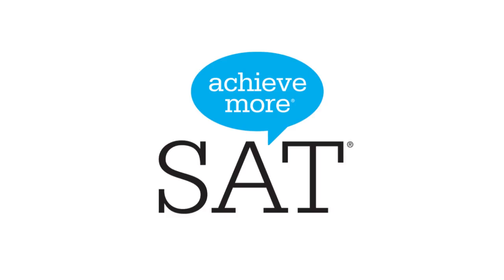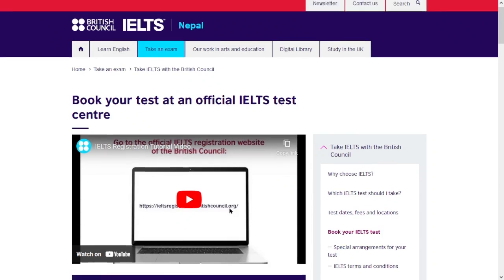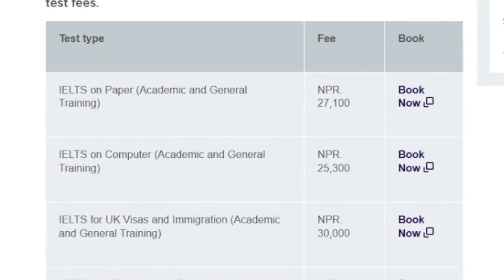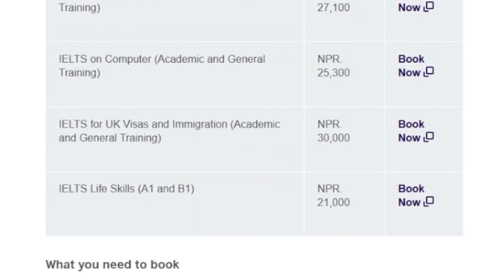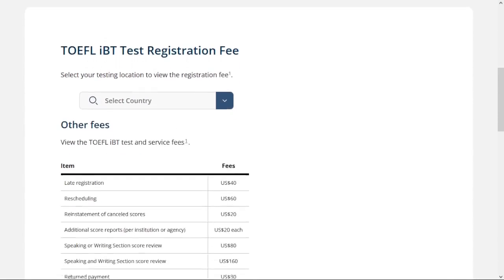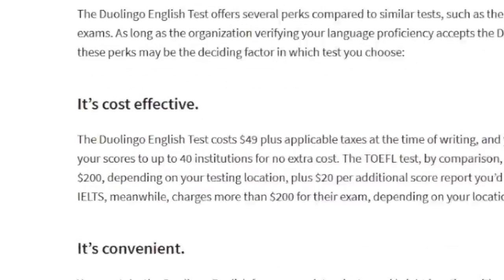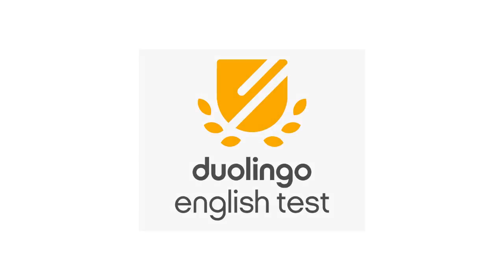While taking the SAT is optional for most colleges, it is highly recommended. You'll also need to take one of either IELTS, TOEFL, or DET. The cost of the IELTS ranges from ₹21,000 to ₹27,000, depending on the type of test and the testing agency. The cost for TOEFL is $195, and DET costs $49. Although the DET is not as widely recognized as IELTS or TOEFL, it is becoming widely accepted.